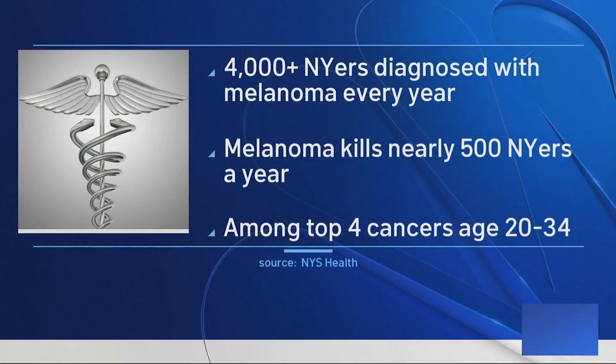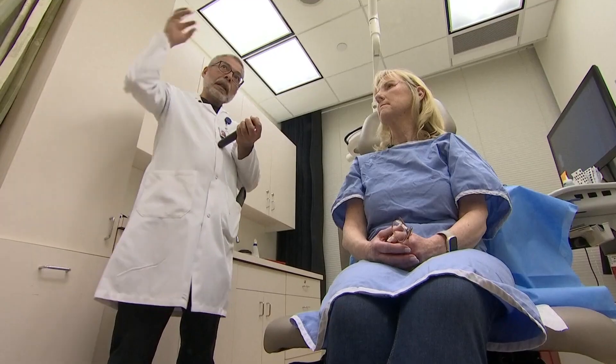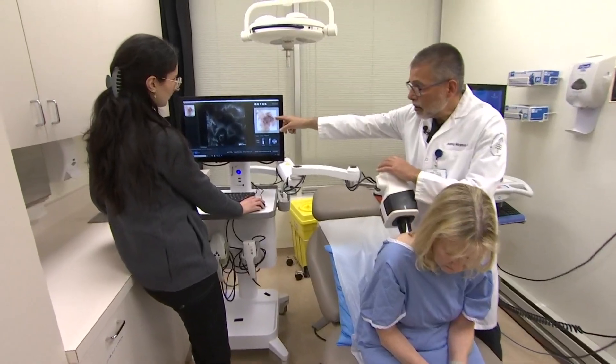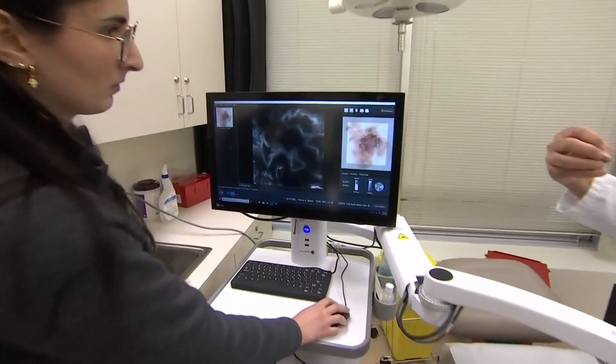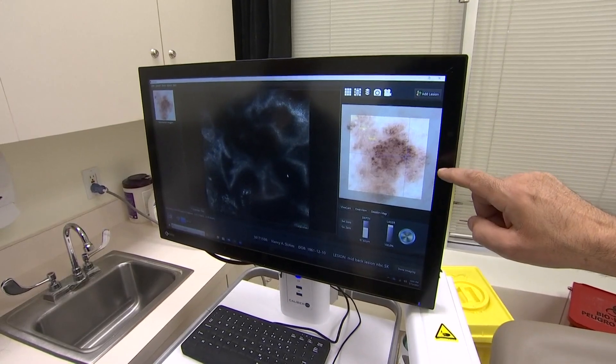More than 4,000 New York residents are diagnosed with melanoma a year, with nearly 500 New Yorkers dying from it, and it ranks among the top four cancers for those 20 to 34 years old. With high-tech scopes, Dr. Margub can also look beneath the surface of the skin and detect cancer without having to do a biopsy.